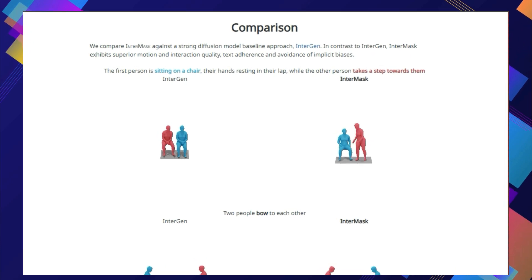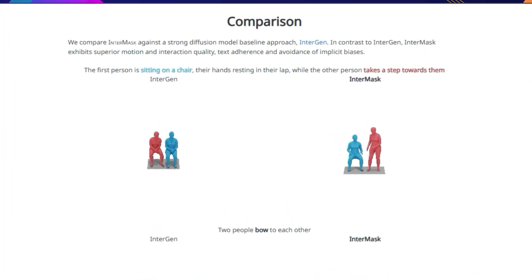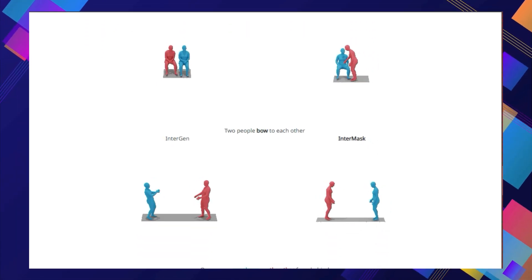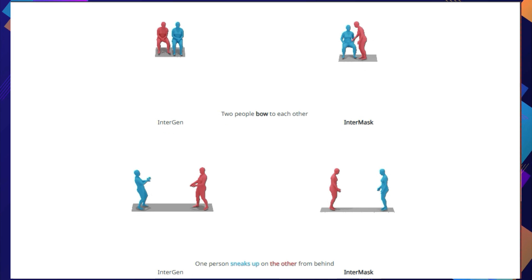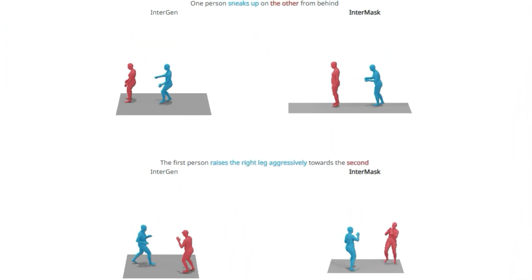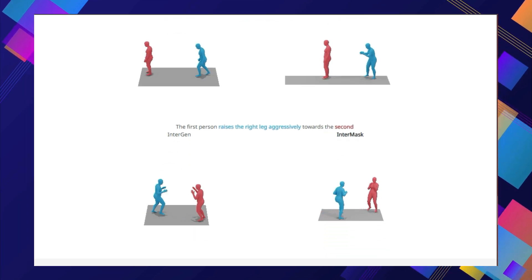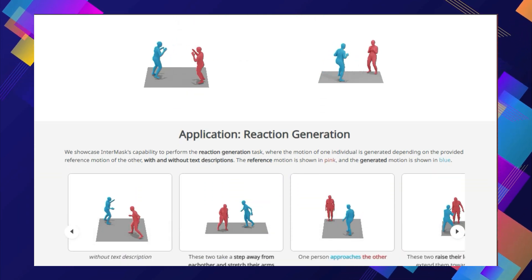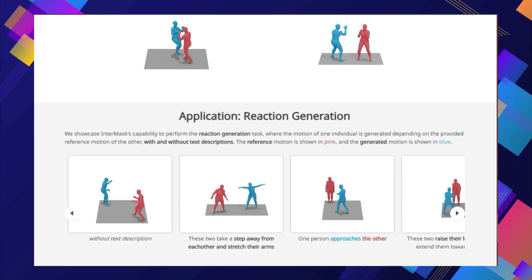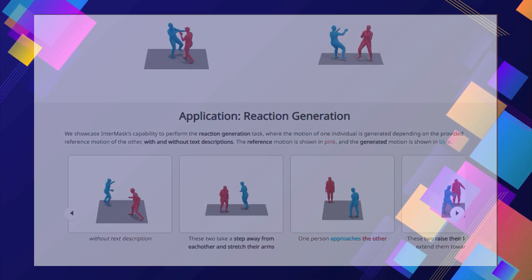Intermask can also generate reactions, creating movements for one person based on the actions of another. This opens up exciting possibilities for interactive scenarios and even controlling characters in video games using natural language. Intermask is a significant advancement in 3D human interaction generation, with applications in animation, gaming, and virtual reality.